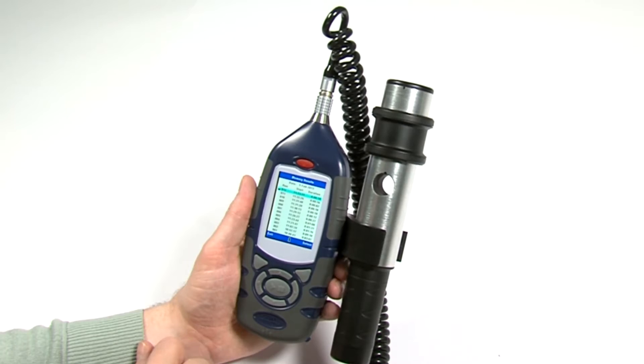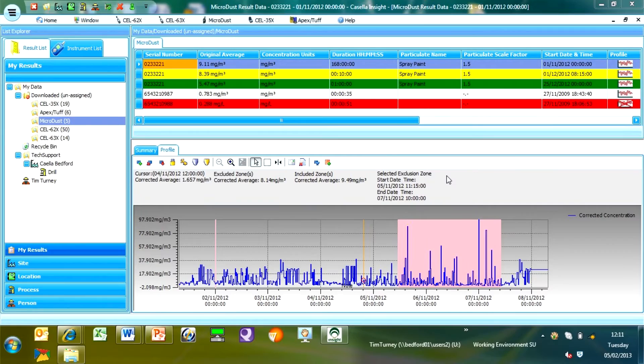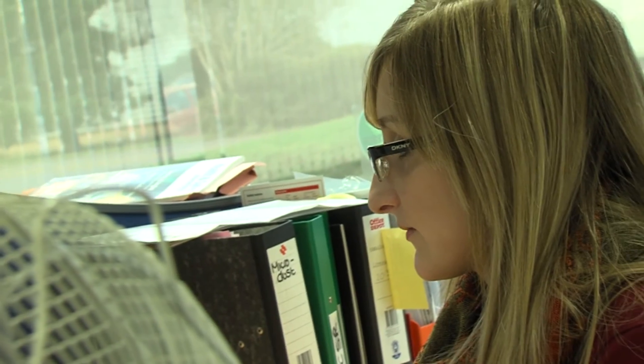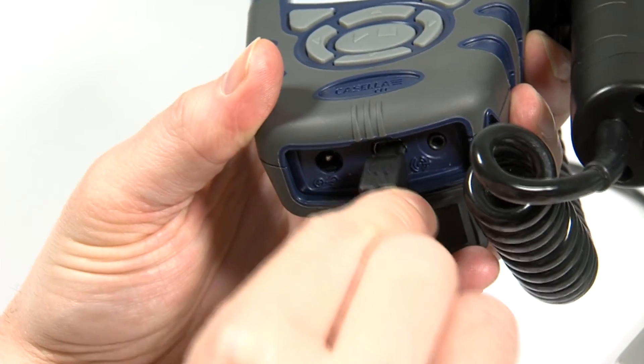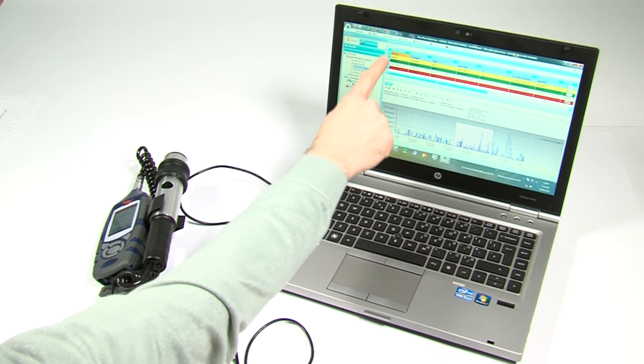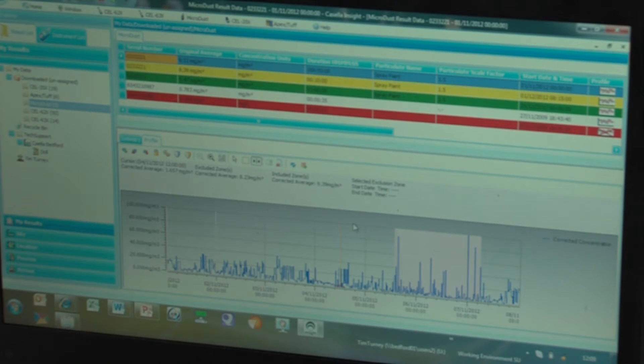The MicroDust Pro comes complete with Casella's Insight Data Management software for the analysis and reporting of data from all of Casella's dust and noise monitoring equipment. Data is downloaded via USB and is color-coded to show if exposure levels have been exceeded. The time history of the dust levels are automatically graphed and can be analyzed using the Exclusion Zone tool.